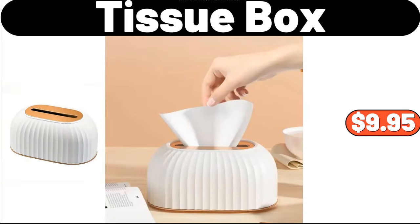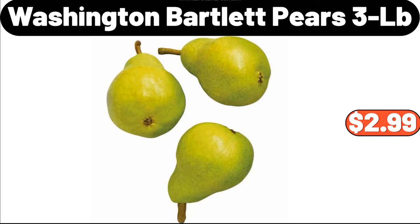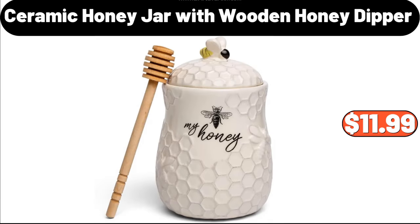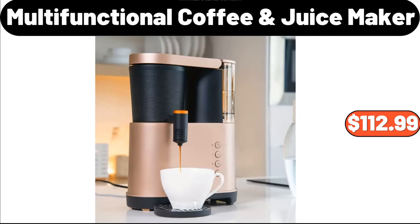Tissue Box, $9.95. Washington Bartlett Pears, 3 LB, $2.99. Huntington Home Woven Organizers, $14.99. Ceramic Honey Jar with Wooden Honey Dipper, $11.99. Multi-Functional Coffee Juice Maker, $112.99.